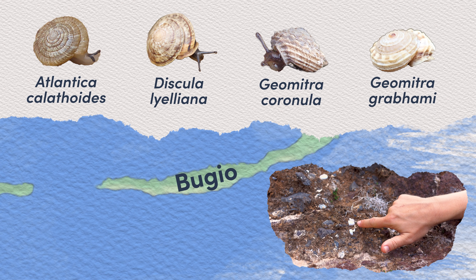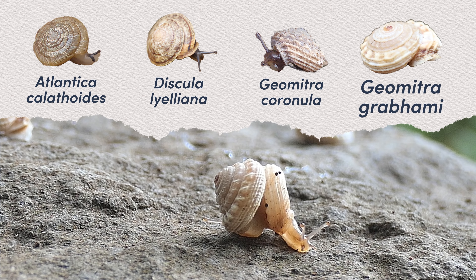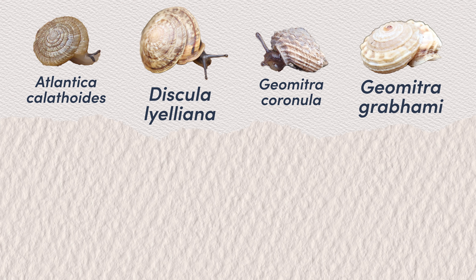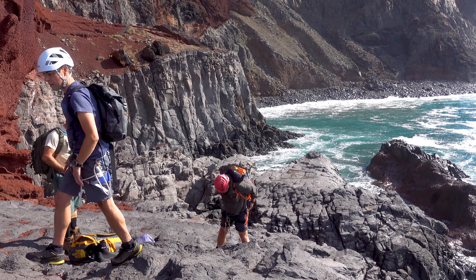These are the Desertas, a small chain of deserted islands part of the larger Madeira archipelago off the coast of Africa. They are absolutely stunning, with beautiful red cliffs rising steeply from dark blue Atlantic waters, and they're also home to many unique creatures that exist nowhere else on earth.